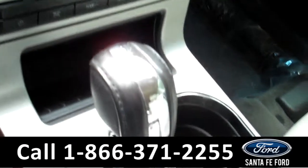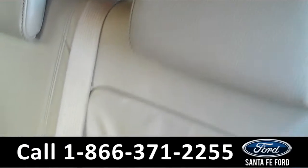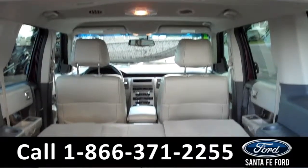Now let's take a look at the additional seating in this car. Here is a quick look at the additional seating, and now a look with the seats down.